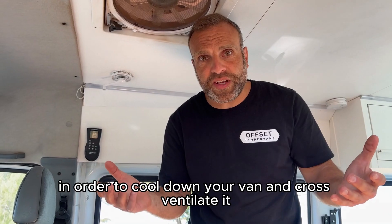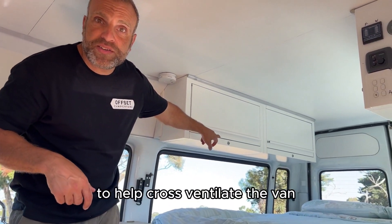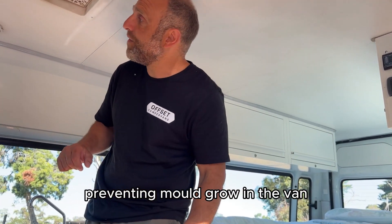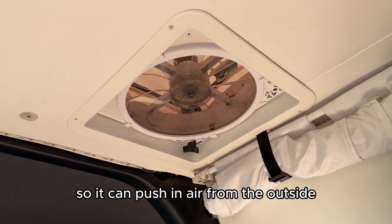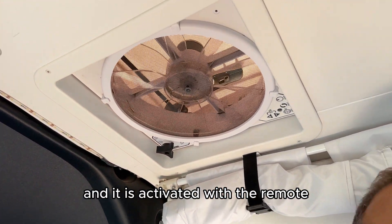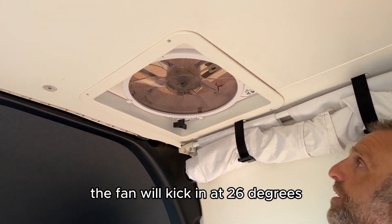In order to cool down your van and cross-ventilate it, turn on your MaxxFan — it will help draw air through the van. You may want to open up your back window to help cross-ventilate, which will bring in fresh air, help smells go away, and assist in preventing mould in the van. The MaxxFan controller is just up here. It's a rain dome so it can push in air from the outside and work while it's raining. It can be activated with a remote or set to 26 degrees so the fan will kick in automatically if the van gets too hot.